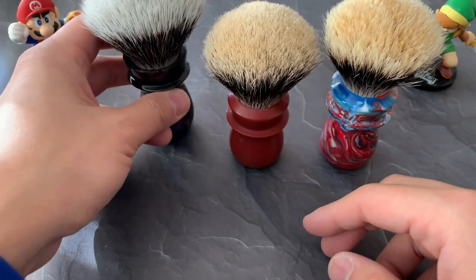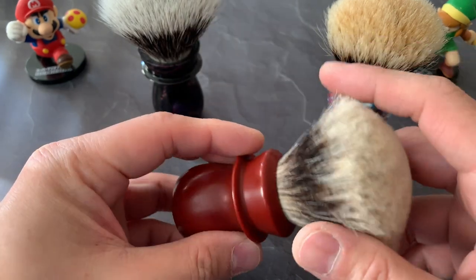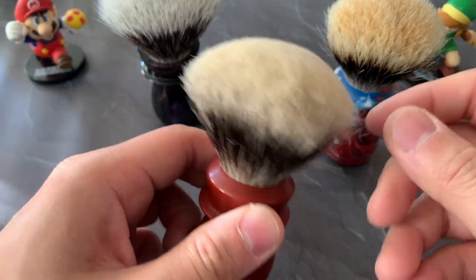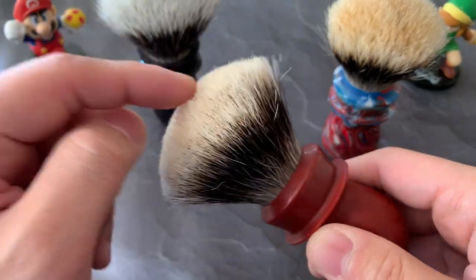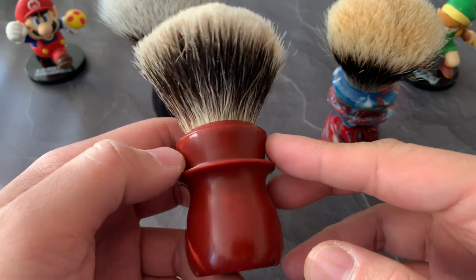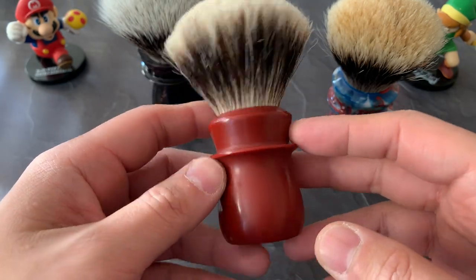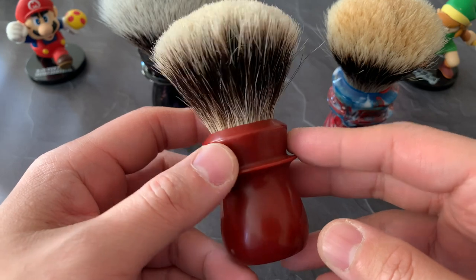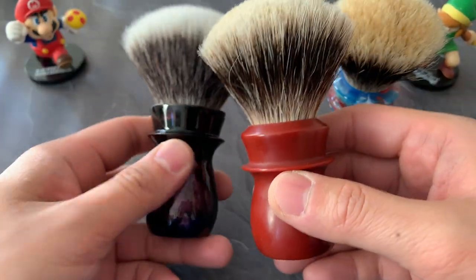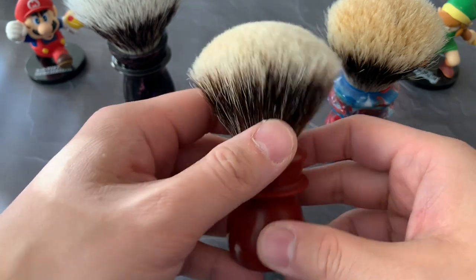The next Trotter I picked up is the burnt butterscotch in a matte finish — I think this is the first one he did in matte. It's not super shiny, but still pretty shiny. This one came with Trotter's T1 Badger knot, a two-band and just a fantastic overall knot. It's got vintage vibes whenever I want, and great old-school appeal for photos. It's a slightly shorter handle, but totally not a problem — I really enjoy this one.